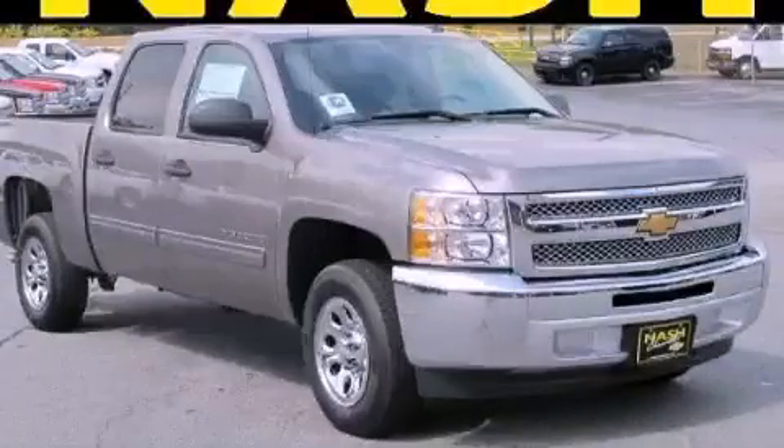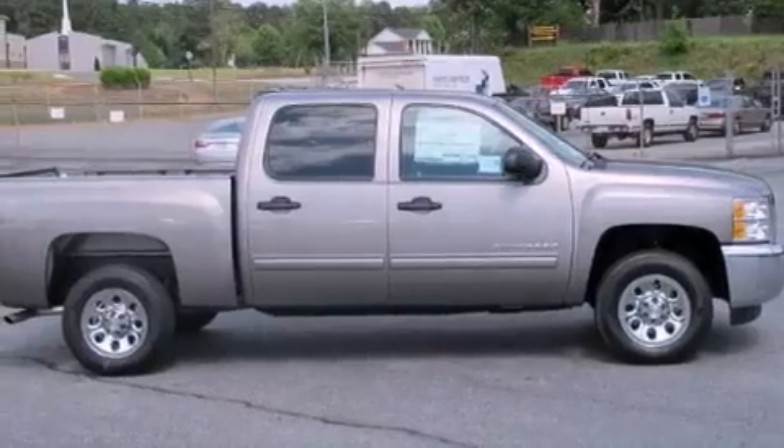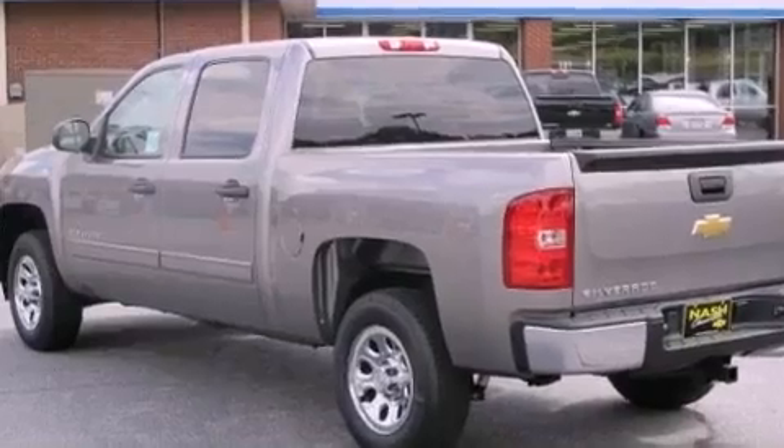This is a brand new 2012 Chevrolet Silverado 1500 — strong, durable, and dependable. It has a 4.8-liter 8-cylinder engine and a 4-speed automatic transmission.